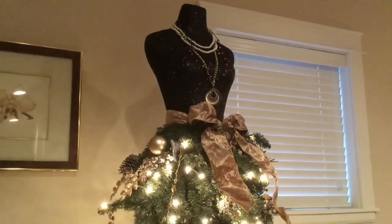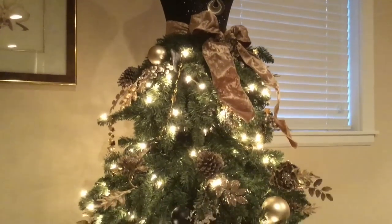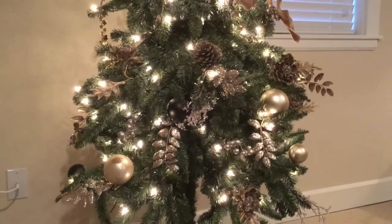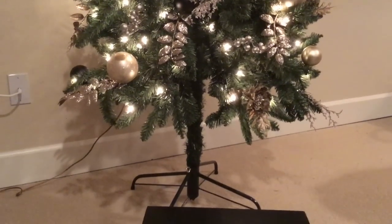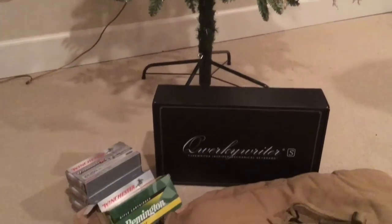Well, shooters and reloaders, Fortune Cookie 45LC coming to you from the Hot Lead Zone on Christmas Day 2018. I'd just like to share with you some stuff that I got for Christmas that really impacts the Hot Lead Zone.